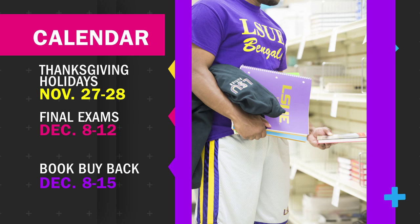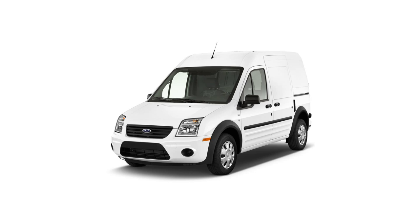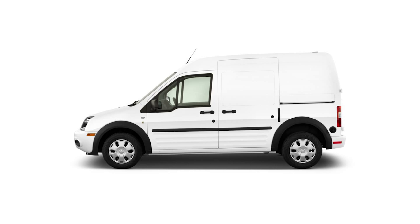Clicquot is donating a 2011 Ford Transit Connect all-electric vehicle to the university. The van has a range of 50 to 80 miles on a single charge and will be used to transport light material throughout campus and the City of Eunice. Clicquot will be on campus next Thursday to hand over the vehicle and charging station.